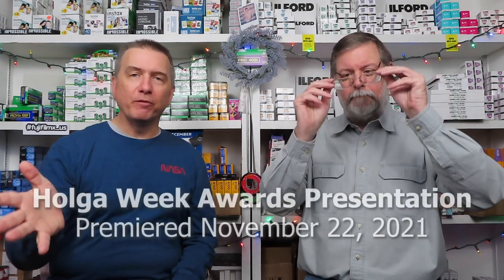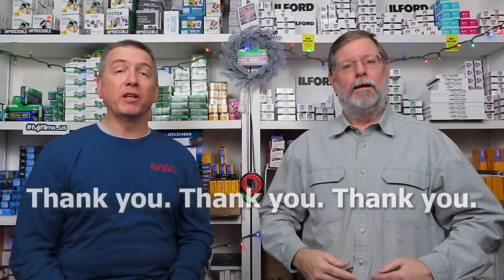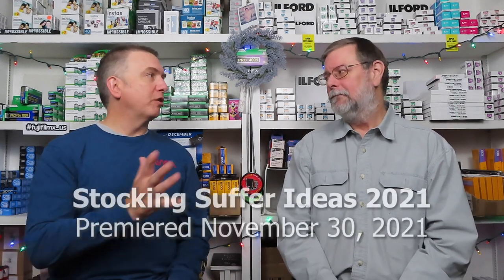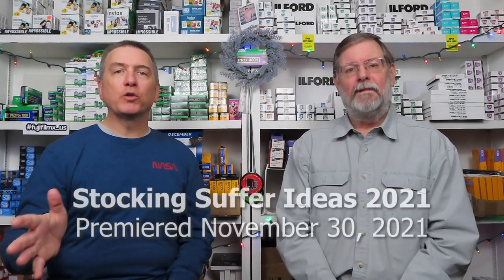Speaking of lights and setting things up — that's a good segue. It's been a couple of videos since we've gotten to here. Obviously we had Holga Week — phenomenal video, guys. I cannot believe how many people watched it in such a short period of time. It's the most-watched Holga Week awards presentation of all of them. And then we had the Christmas stocking stuffer video, which is probably our most-watched stocking stuffer video.